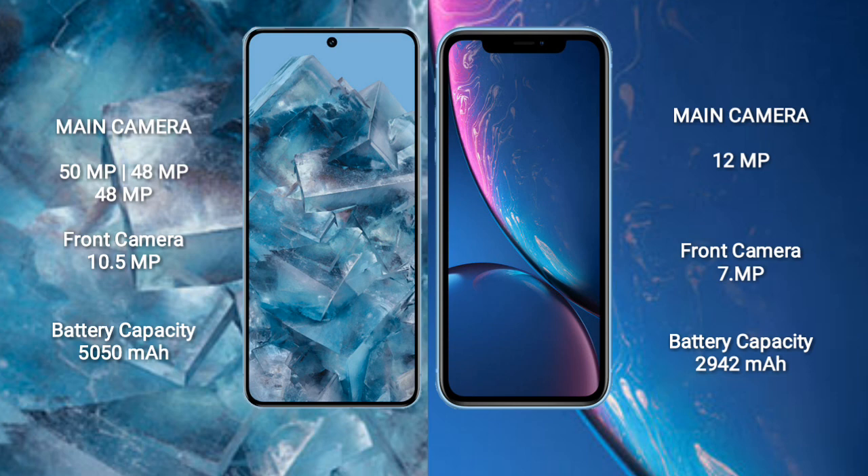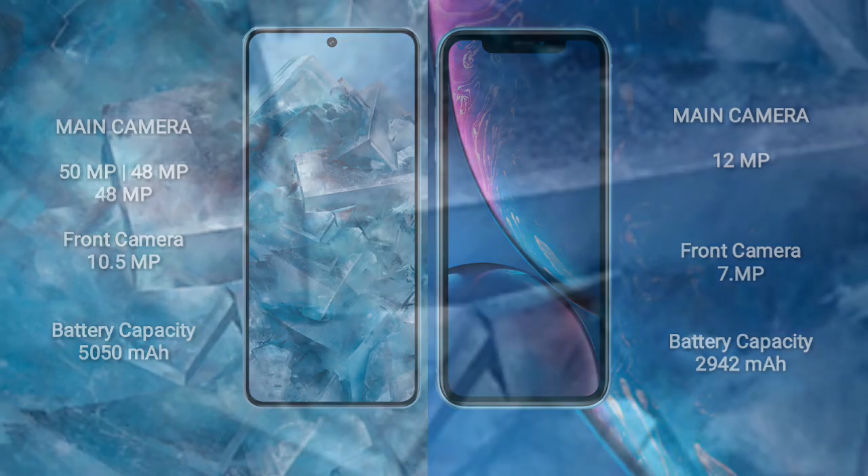Google Pixel 8 Pro has a triple rear camera setup: 50MP + 48MP + 48MP, and a 10.5MP front camera. iPhone XR has a single rear camera of 12MP and a 7MP front camera. Google Pixel 8 Pro packs a 5050mAh battery with 30W fast charging support; iPhone XR has a 2942mAh battery with 15W fast charging support.